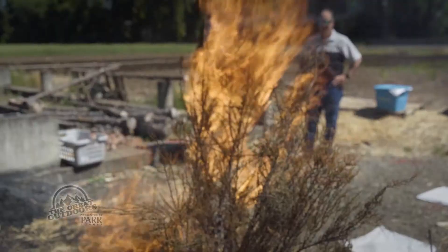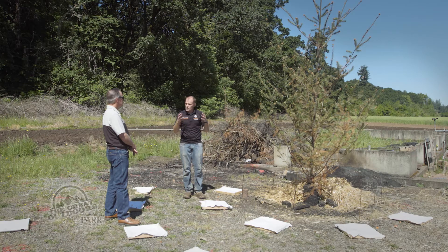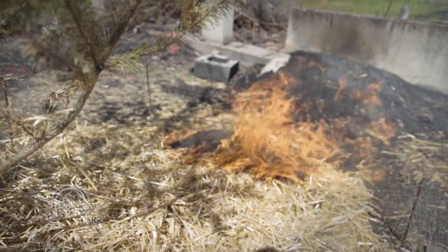To determine which vegetation produces the most firebrands. And why that's important is because there are models out there that can estimate — if I release firebrands, where will they go? They can start new fires, but the models need a number to put in, and they don't have it. Blunk and his students capture firebrands in a series of fabric-covered squares placed around the burn test site.